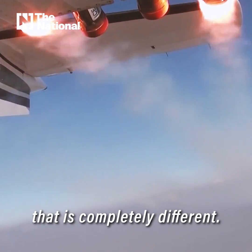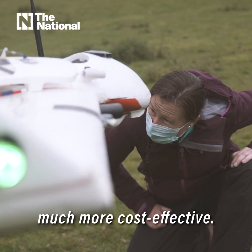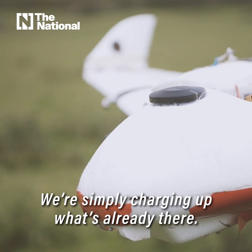What we're doing here is something that's completely different. We're using unmanned aircraft which means that things are actually much more cost effective. We're simply charging up what's already there.